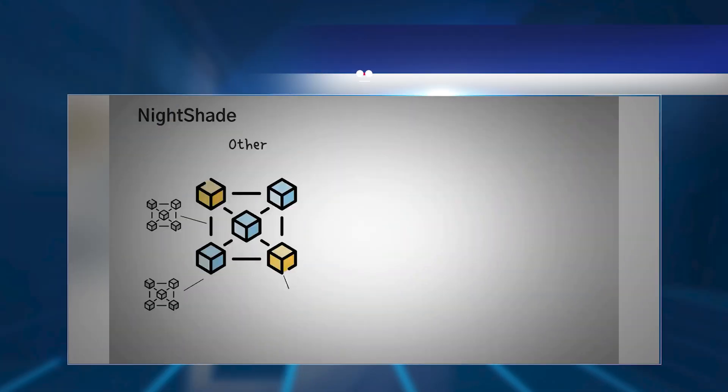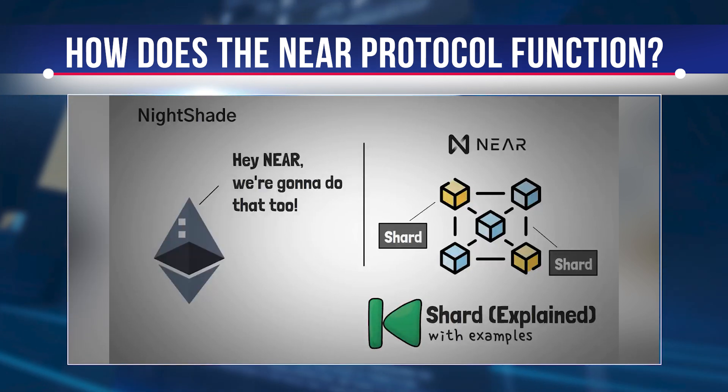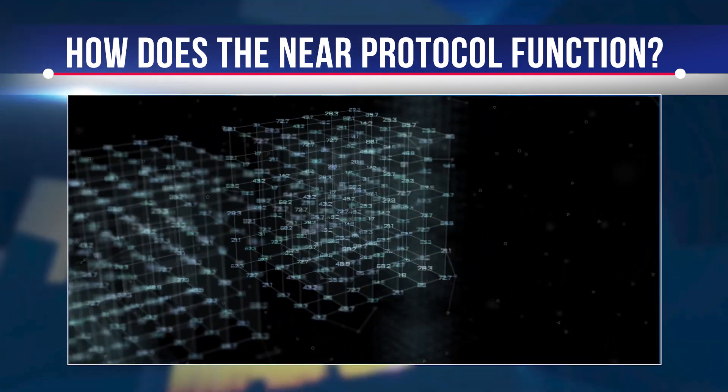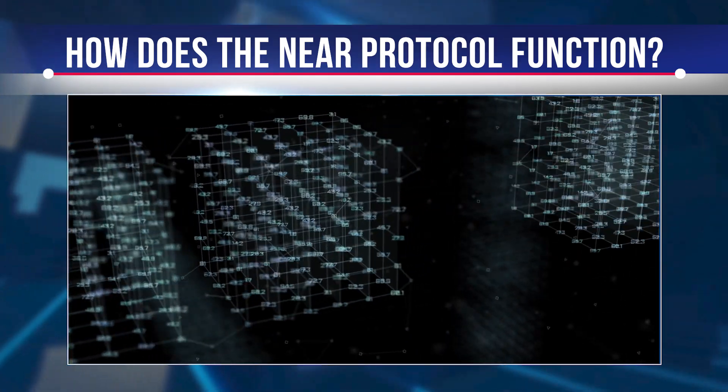Unlike sharding in other cryptocurrencies such as Polkadot, all shards in NIR are treated as part of a single blockchain. The integrity of the blockchain is ensured by the Nightshade mechanism, which only adds a snapshot of a shard's current state to a block on the NIR blockchain. Each shard maintains its own set of node validators, which transmit the state of its shard whenever a block is produced.